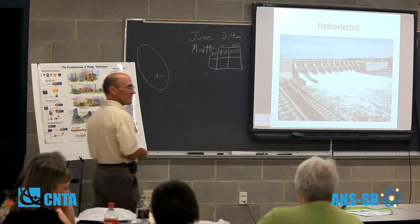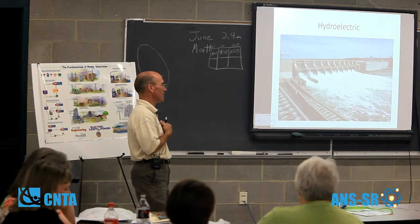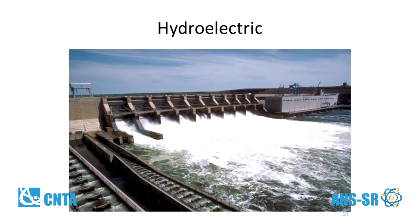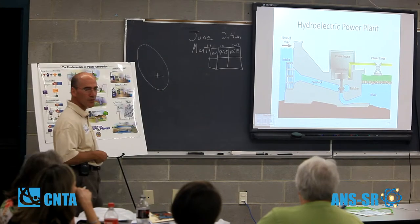Hydroelectric — the percentage in South Carolina isn't very high, but out West you get a lot more hydroelectric. A hydroelectric plant is straightforward: you have potential energy sitting behind a dam that flows through a penstock, turns a turbine, which turns a generator, which produces electricity.